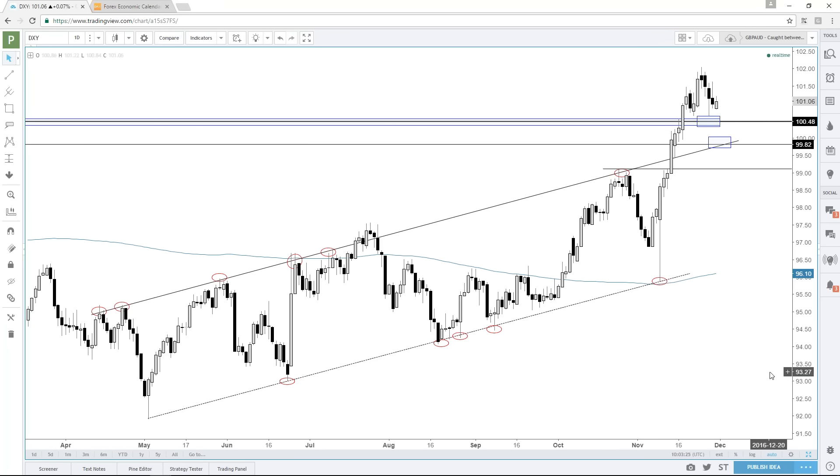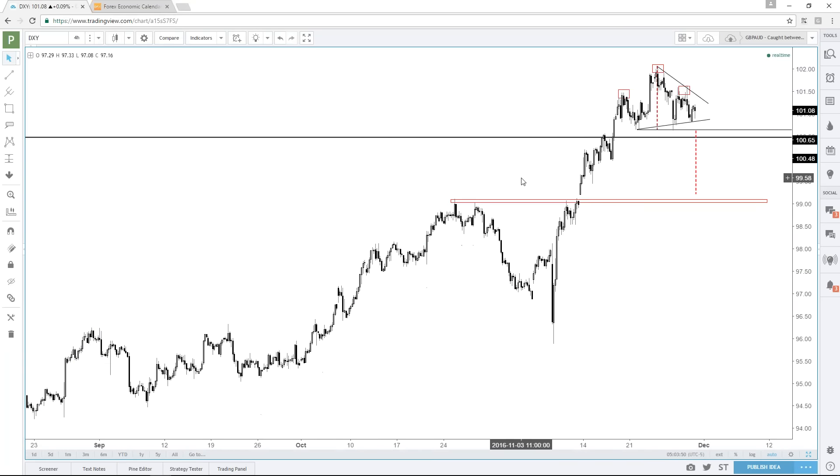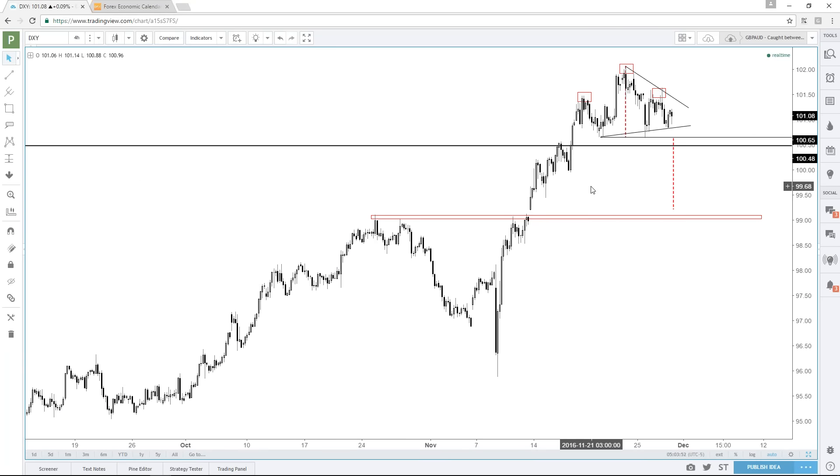As we get back down here towards the support, the first thought is that we're probably going to get a bounce. We had a couple of trading sessions ago a spike down and a bounce. I still think that maybe we'll get a little bit more of a bounce out of this, but if we look a little closer, we do have the possibility of a head and shoulders pattern.